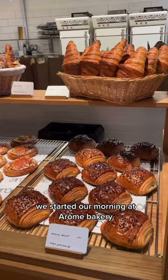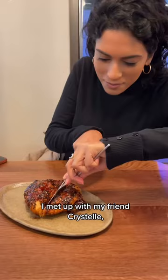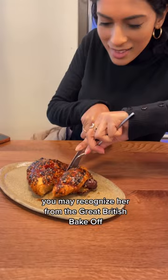We started our morning at a Rome bakery. I met up with my friend Christelle — you may recognize her from the Great British Bake Off. This savory sausage and cheese croissant was an excellent first bite.